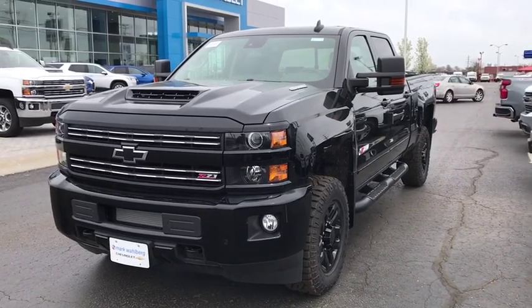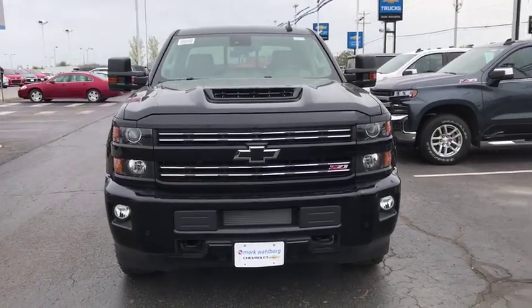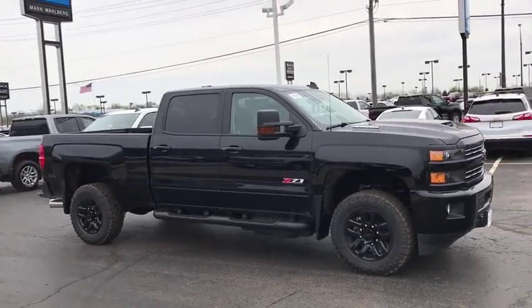2019 Chevrolet Silverado 2500 HD. This pickup truck pulls unlike any other. This vehicle has less than 100 miles. Here are some of this vehicle's great options.